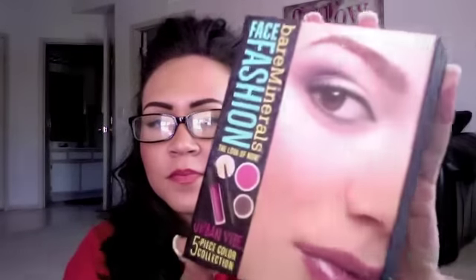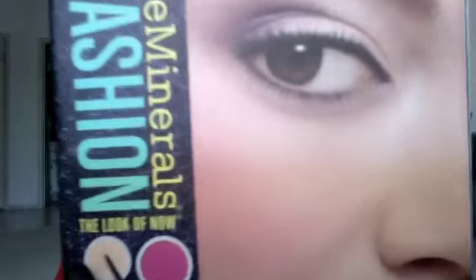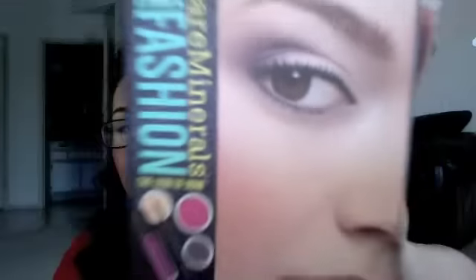I wanted to talk to you today about another Bare Minerals product. Love Bare Minerals, can't tell. I wanted to talk about the Face Fashion Kit that we are now selling at the boutique.